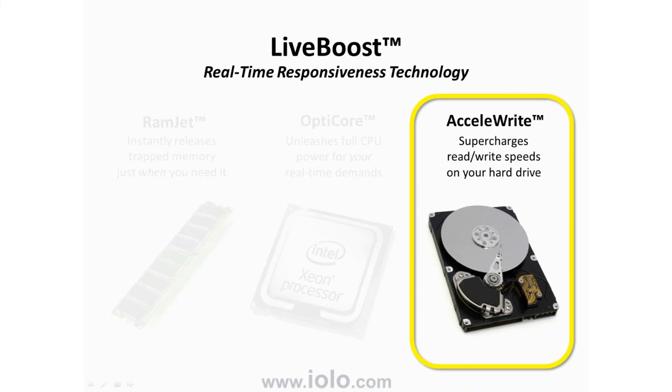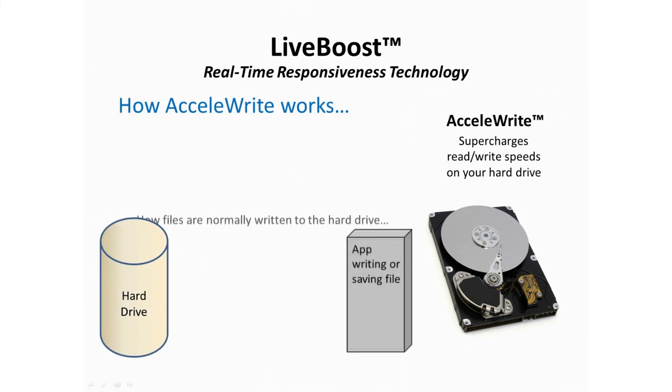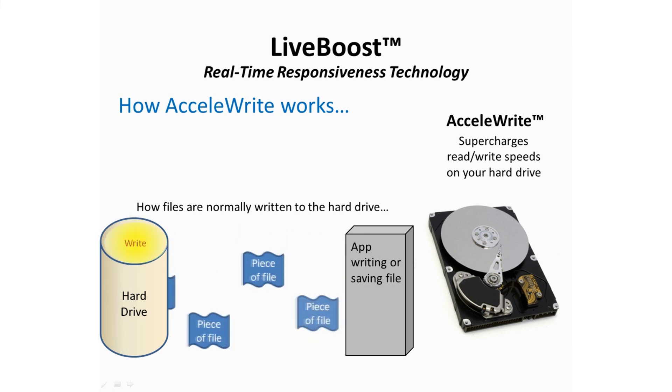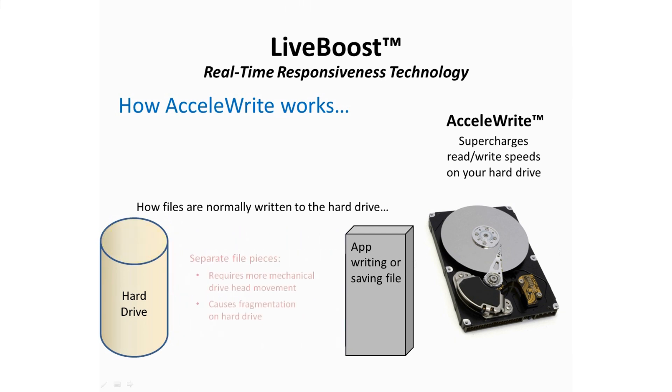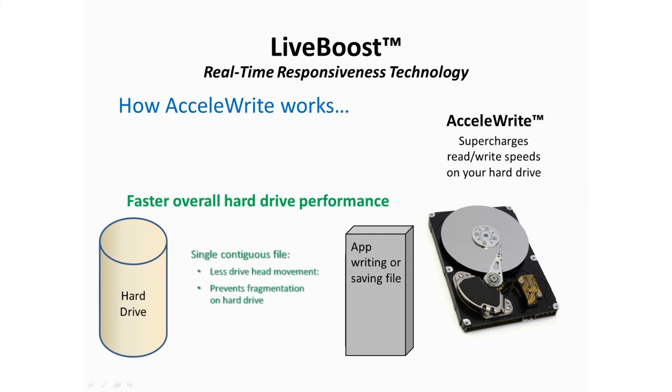Finally, let's take a look at how Accelerate works. Normally, Windows and apps write to the hard drive in many small pieces of files. This causes a lot of extra hard drive head movement, which slows things down, and also causes the hard drive to become fragmented. Accelerate takes all those little pieces of files and assembles them back together in the correct order before writing them to disk. The end result is faster disk writes, with a secondary benefit of preventing disk fragmentation altogether.